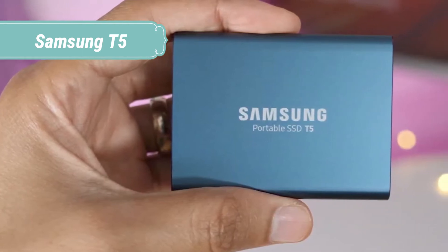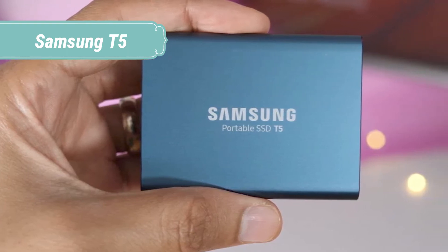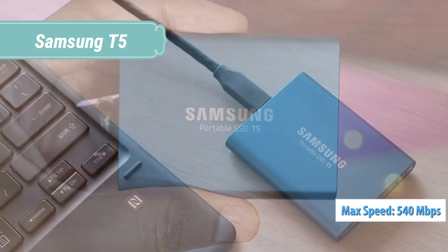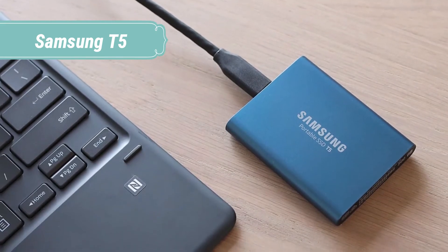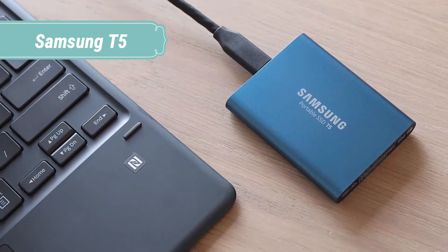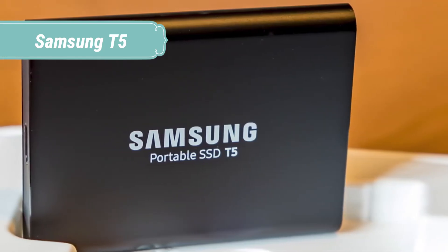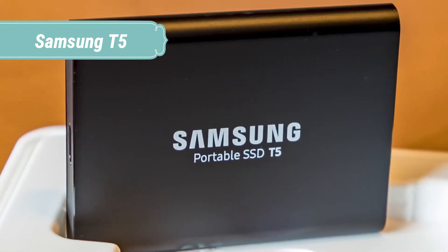Transfers and backups of large-sized data including 4K videos and high-resolution photos will be much quicker. The top-to-bottom metal design and rounded unibody fits comfortably in the palm of your hand. The T5 comes in two distinct aluminum finishes: an alluring blue for 250GB and 500GB models, and a deep black for 1TB and 2TB models. Smaller than the average business card, weighing just 51 grams and only 10.5mm thick, the compact, light, and slim T5 is the perfect portable storage.